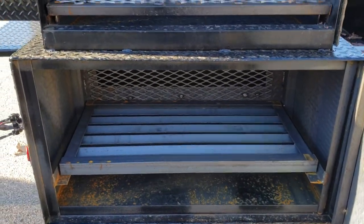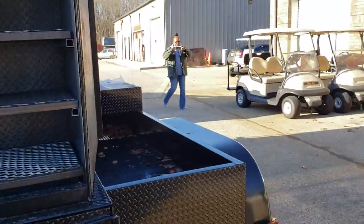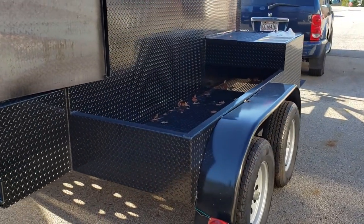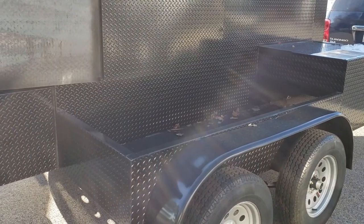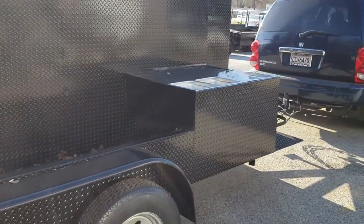Angle iron here. Over here is his storage — he's going to be putting in a griddle, which I think is going to be awesome.